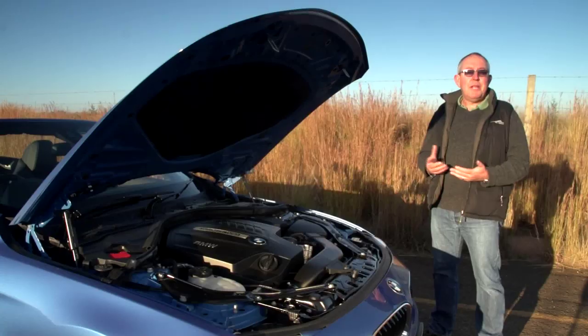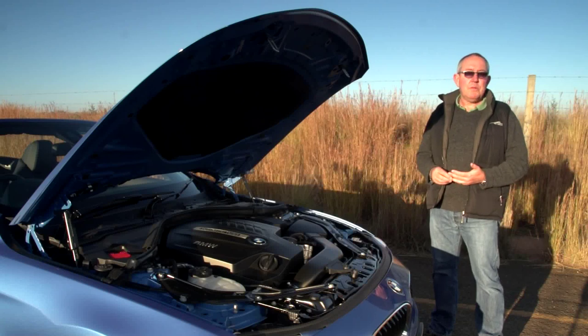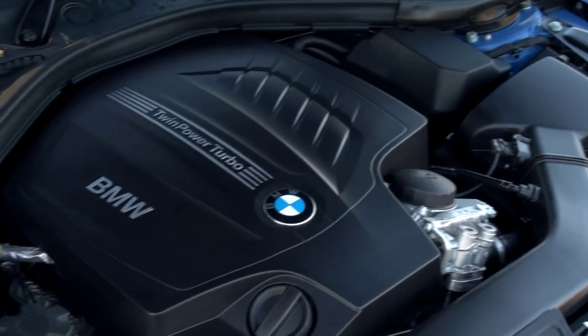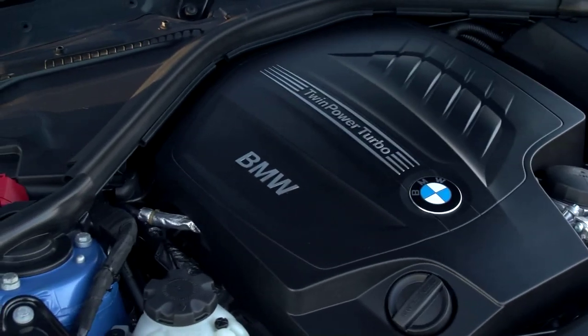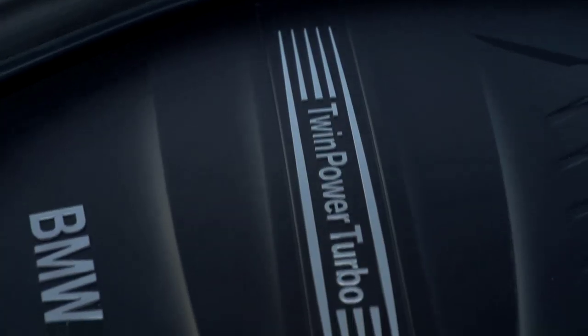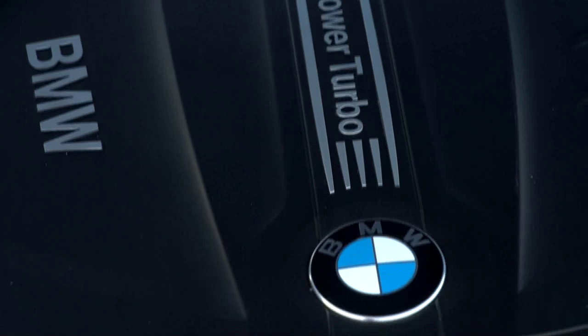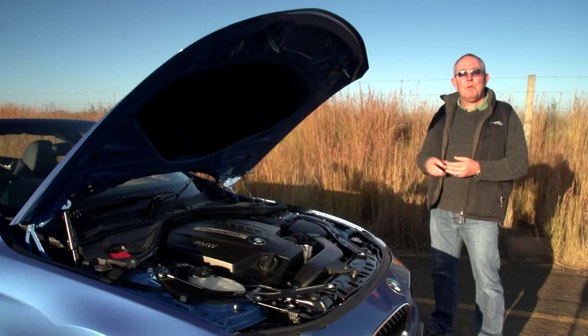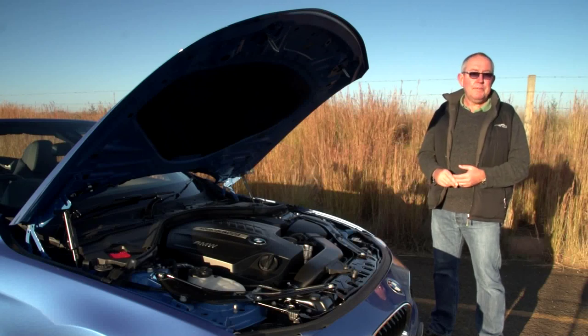Our test car is the range-topping 435i convertible, which means it's powered by a turbocharged 3-litre straight-six engine, good for 225 kilowatts of maximum power and a whopping 400 newton-metres of torque. Drive is to the rear wheels via an 8-speed Steptronic gearbox, which has a nice sporty shift and paddle shifts behind the steering wheel.